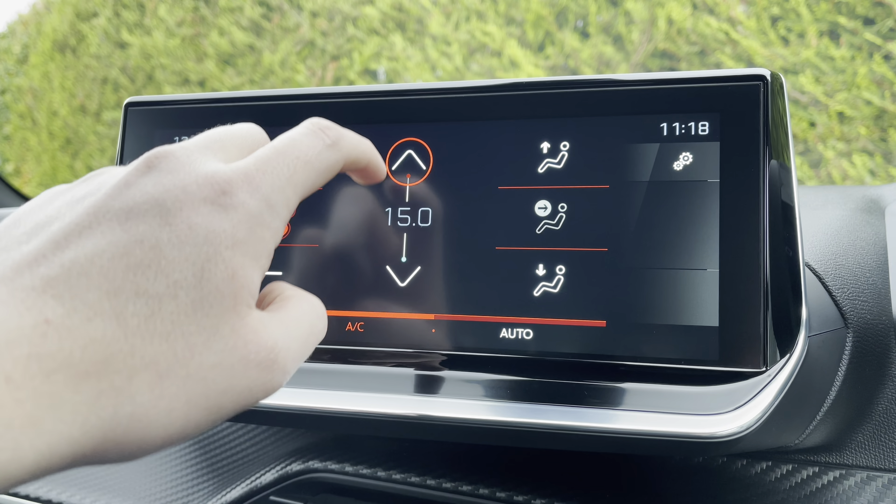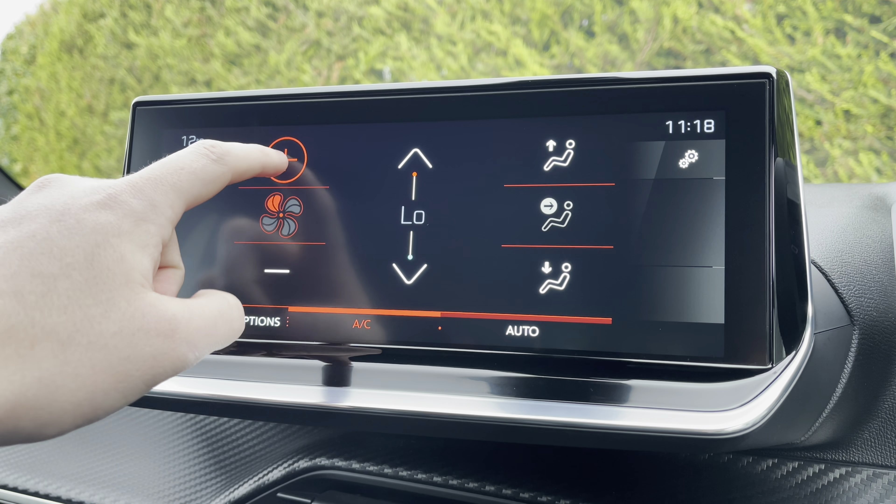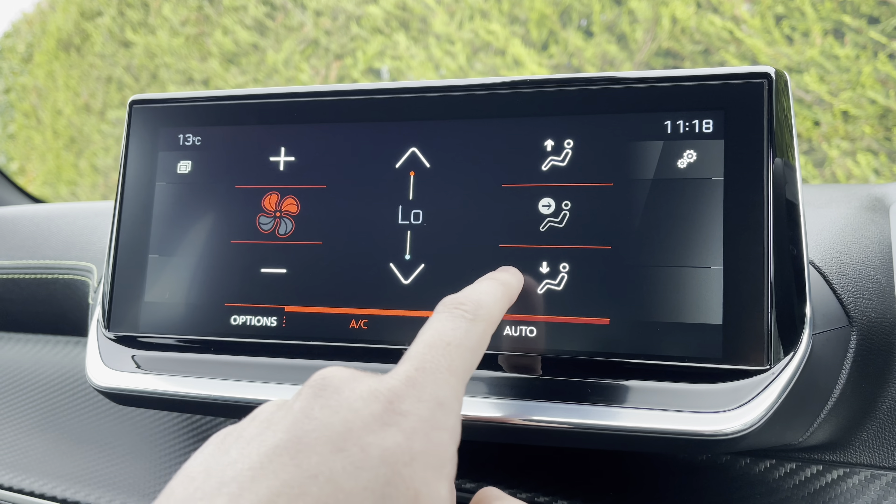Moving on to the climate controls, you will see it's extremely easy to control the temperature of your vehicle. You can also control how fast the air flows around your cabin, as well as where it is directed — at you, your feet or the windscreen.